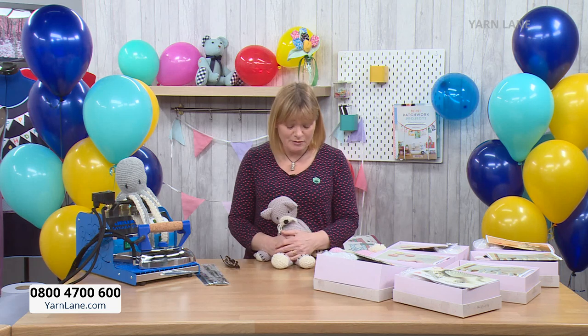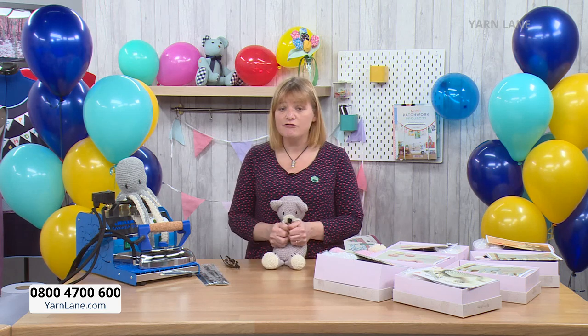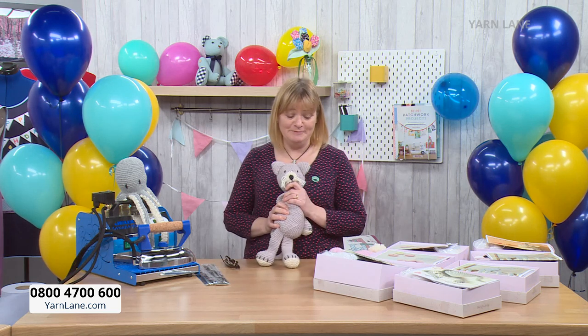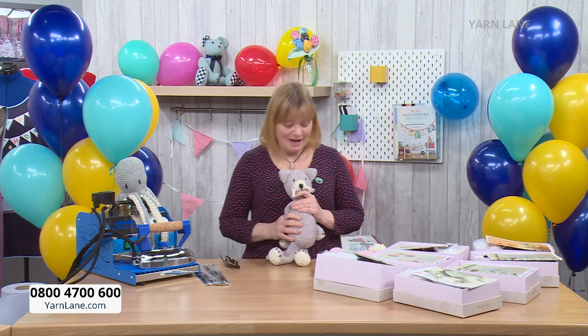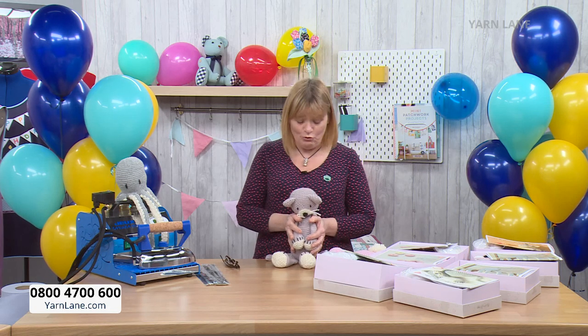I've been speaking to Wool Couture since before we even launched Yarn Lane - I've really wanted to work with them because I absolutely love their kits. They do knitting kits and crochet kits - garments, toys, blankets, all sorts of things. What I really wanted to do was get knitting toys. We've had lots of crochet toys and they've been really popular, but I know there are a lot of knitters out there who want to do knitted toys. We have got seven kits for you today.